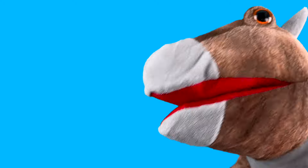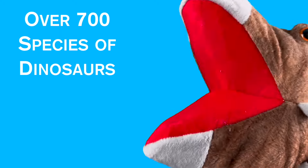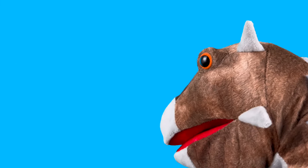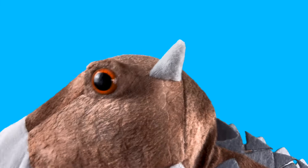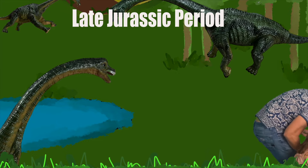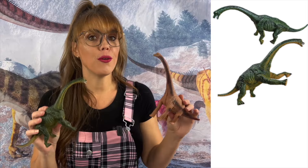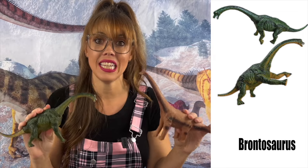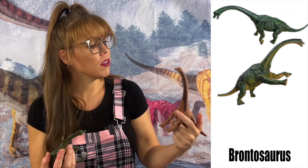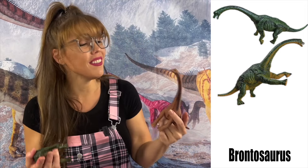Oh hey cool kids, here's another fun dino fact — did you know there are roughly over 700 dinosaur species? But I'm the coolest! The Brontosaurus was thought to be 72 feet in length and stand 26 to 28 feet tall. It too was a herbivore and lived in the late Jurassic period, ranging anywhere from 34,000 to 50,000 pounds.